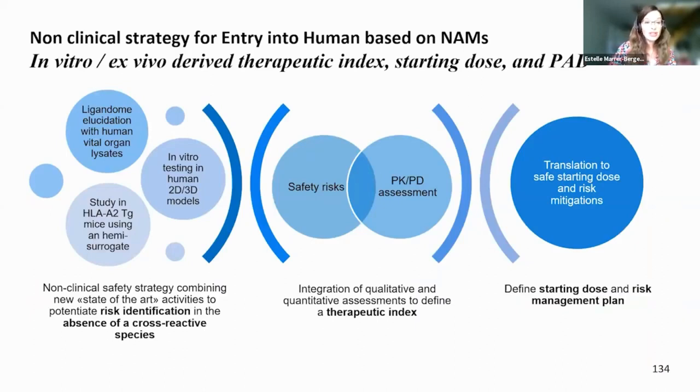Our non-clinical strategy for entry into humans was entirely based on NAMs (New Approach Methodologies). From this approach, we derived the therapeutic index, the starting dose, and the pharmacologically active dose range.